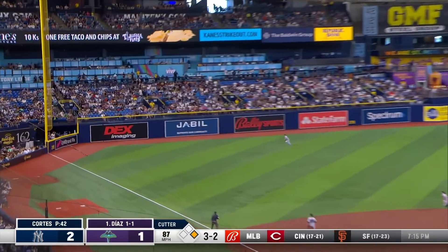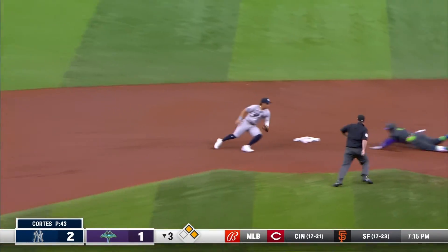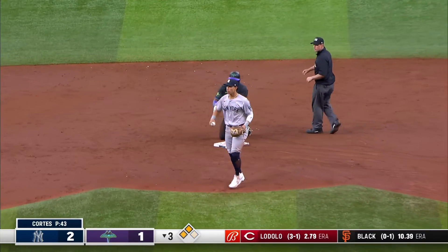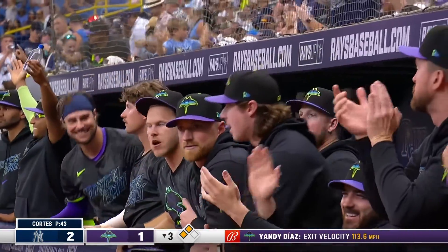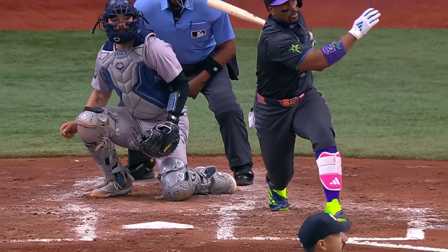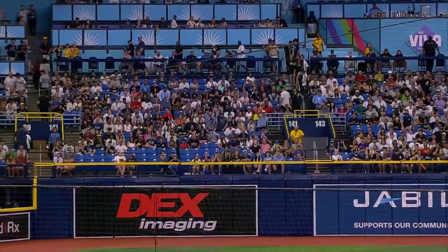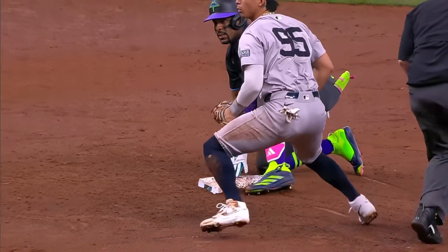A line drive headed for the corner — that ball will bound off the wall. Siri heads to third, Yandy in and he is safe at second — a double off the left field wall. That ball came off the bat harder than the home run. That ball was crushed. Working into the swing of Yandy Diaz — he hits a low liner that hits the wall on the fly. 113.6 miles per hour exit velocity. That's why there was even a play at second — Yandy hit that ball so hard they had a shot to get him.